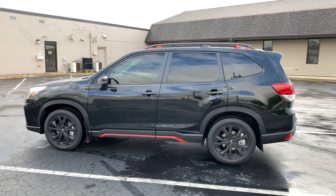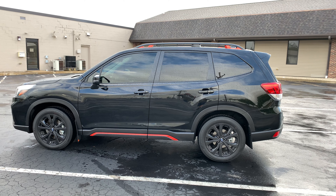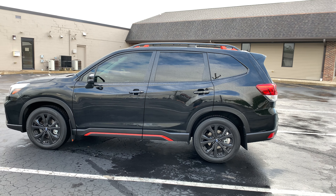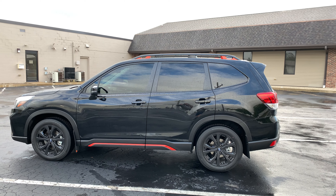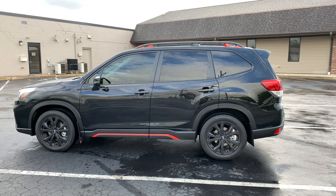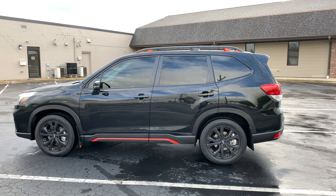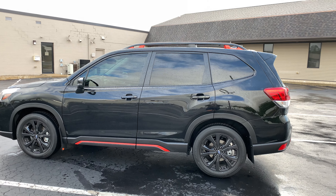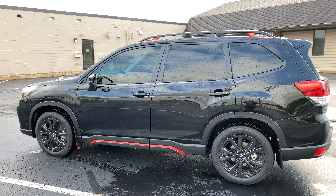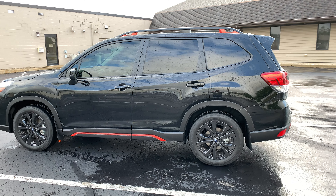Alright, what's up YouTube, back with another car video. What we have here is my new 2020 Subaru Forester Sport in crystal black metallic, which is in my opinion the best color to get on the Sport. I've had it for about two weeks now and I'm going to go over everything I've done to it and plan to do to it.